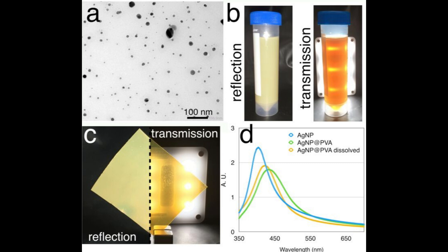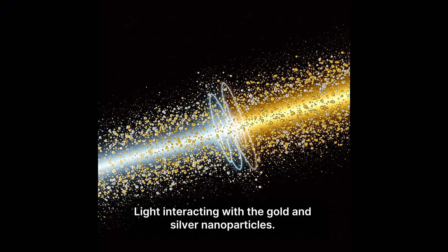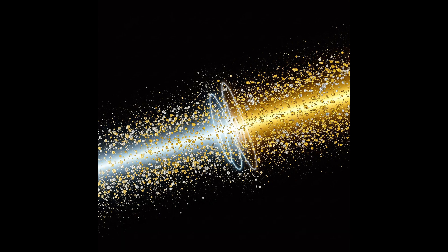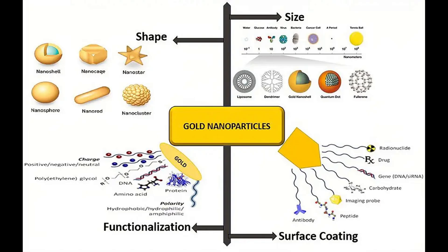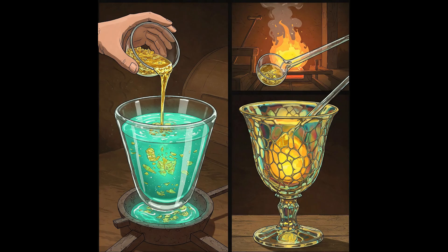But how did Roman artisans achieve this centuries before such technology existed? These nanoparticles, carefully ground and mixed into the molten glass, interact with light in a special way. The exact mix of gold and silver — roughly a 3 to 7 ratio, with silver being more abundant — and the incredibly small size of the particles are crucial. They create what's called a plasmonic effect, causing light to scatter differently based on where it's coming from, creating that dramatic color shift. We might call this nanotechnology now.